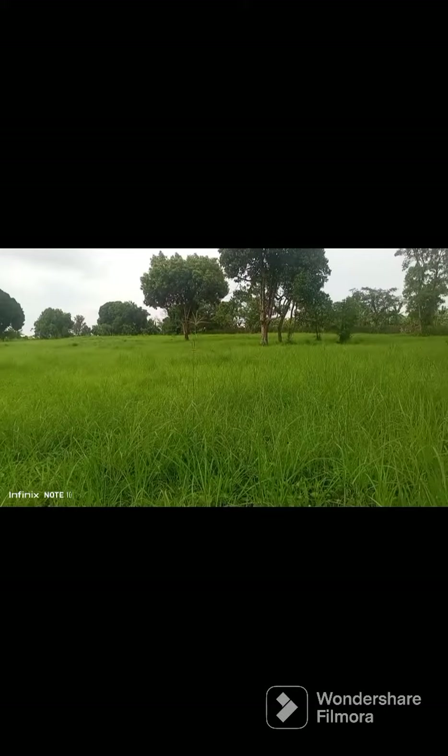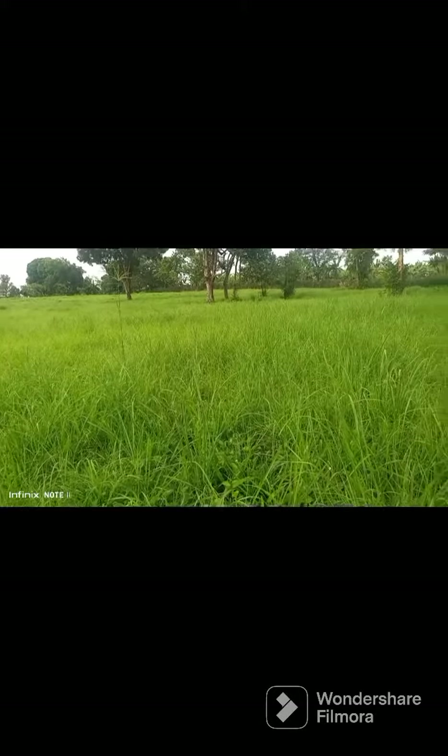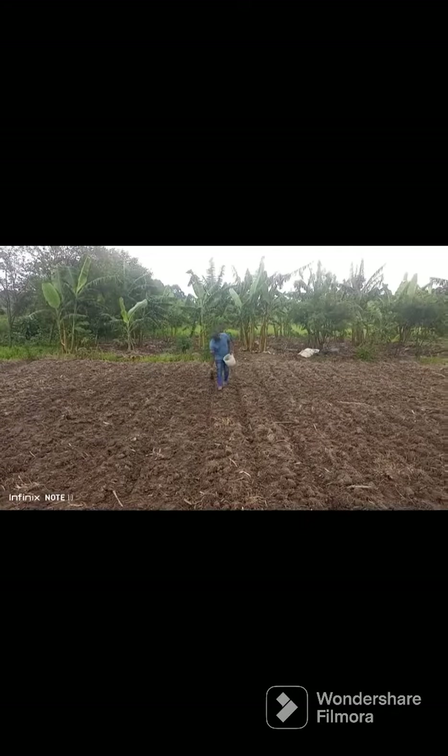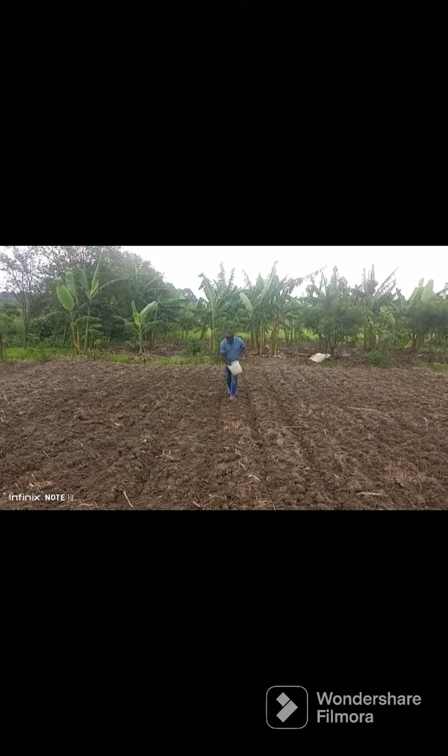Farmers, this is how we do it in order to get high fodder biomass. Clear the land, first plowing, then second plowing. Make sure you add manure to get high results.